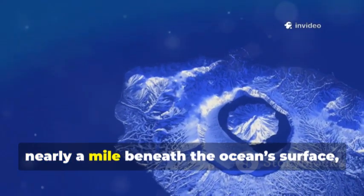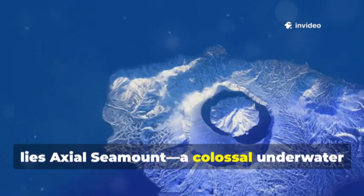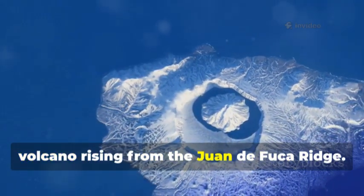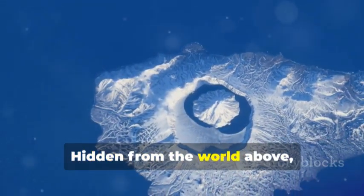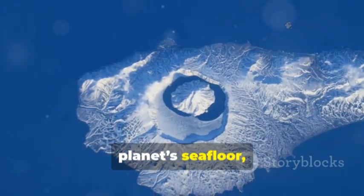Far off the Oregon coast, nearly a mile beneath the ocean's surface, lies Axial Seamount, a colossal underwater volcano rising from the Juan de Fuca Ridge. Hidden from the world above, this submerged giant is one of the most dynamic and fascinating features of our planet's seafloor.